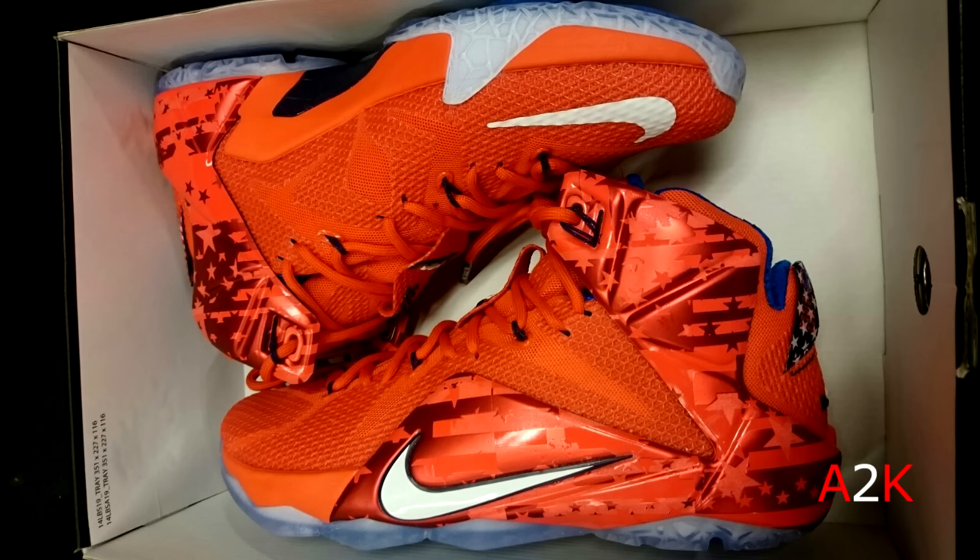And then last but not least, this LeBron 12 USA colorway — I believe that's what these are called — for $65 as well. There's no photo of the box label but it was $65.